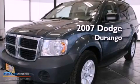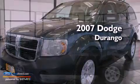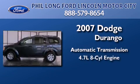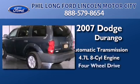This is a 2007 Dodge Durango. This SUV has an automatic transmission, a 4.7-liter V8, and four-wheel drive.